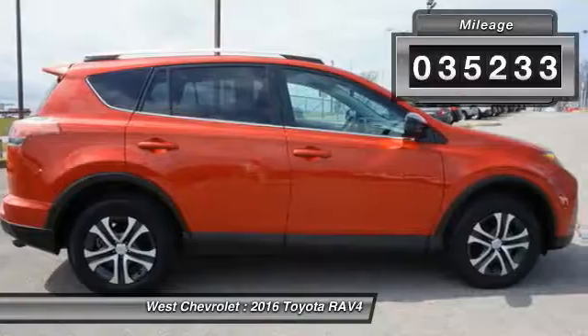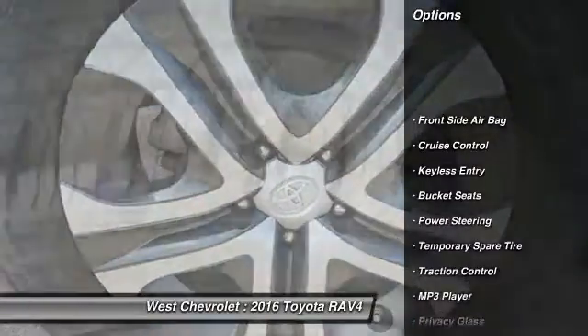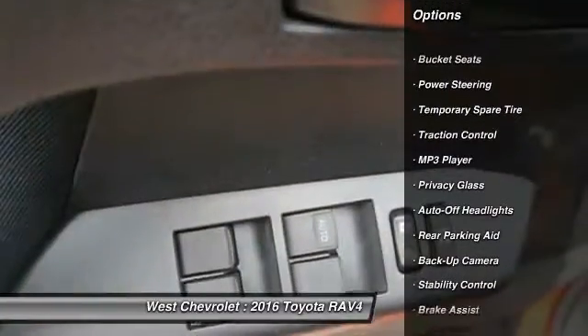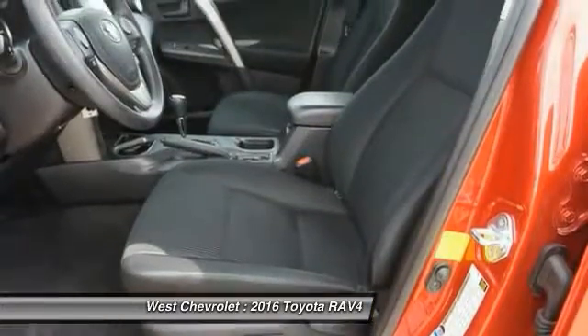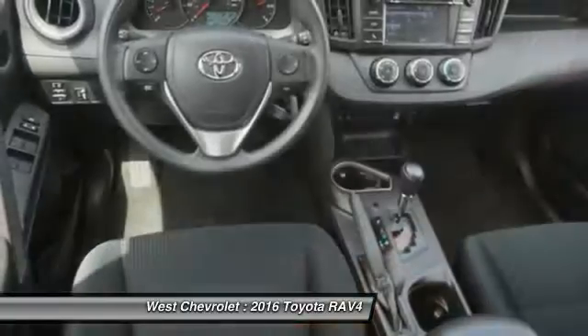This vehicle has less than 40,000 miles. Here are some of this vehicle's great options: all-wheel drive, stability control, backup camera, traction control, keyless entry, steering wheel audio controls, Bluetooth, adjustable steering wheel, power steering, and driver airbag.